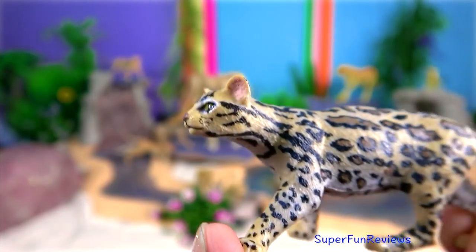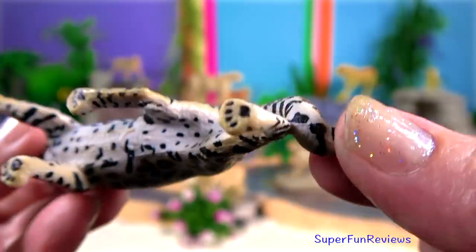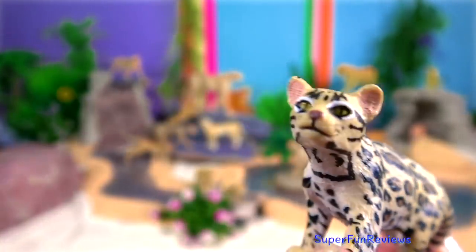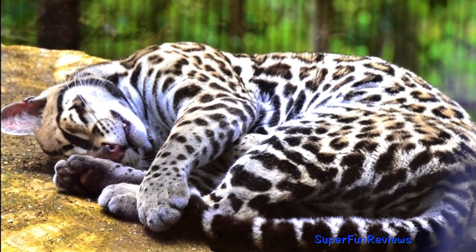Ocelot. They are typically active during twilight and at night. They are solitary and territorial. They are also very efficient at climbing, leaping and swimming, preying on small terrestrial mammals such as armadillos and opossums.